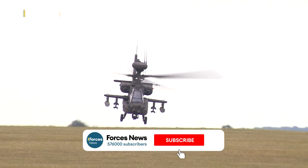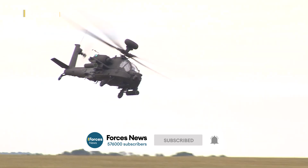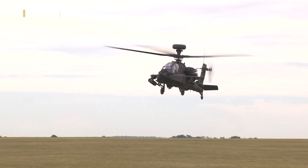If you're the enemy, you really don't want to face one of these. The Apache AH-64 has long been the world's most advanced attack helicopter, seeing action with the UK military over Libya, Iraq and Afghanistan.